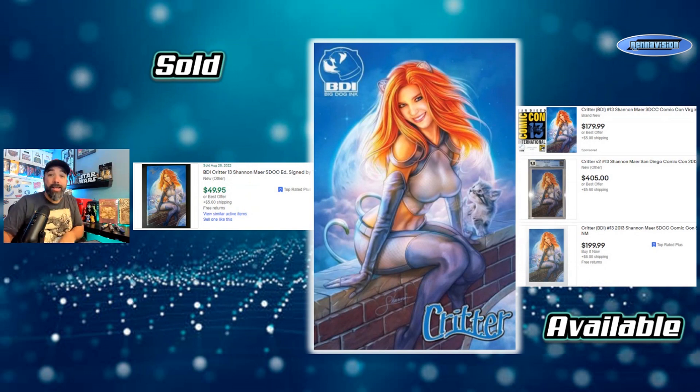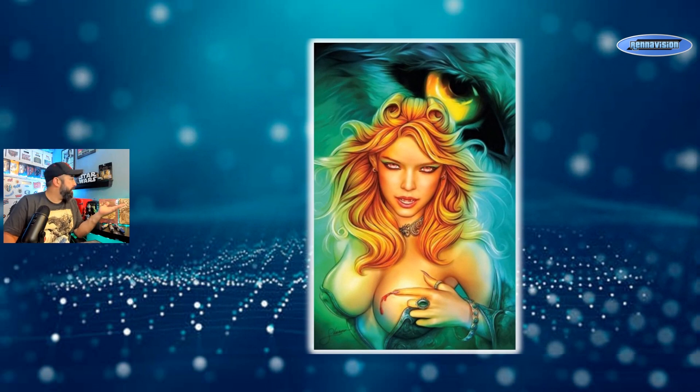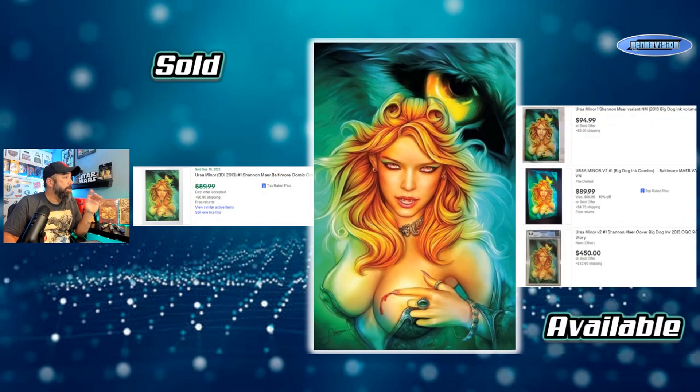Another early book is Ursa Minor volume two number one — a Baltimore Comic Con variant. One sold via best offer under $90. Other copies are asking $90 to $95 raw, and a 9.8 is asking $450. This is a Big Dog Ink book. I'm not telling you to buy any of this stuff — just sharing it with you so if you find it in your shop, you have some idea of market value.